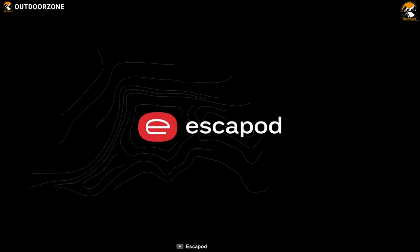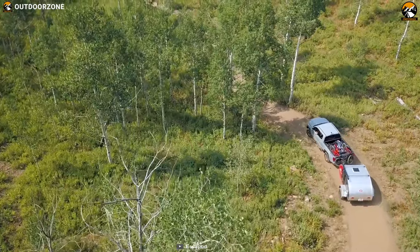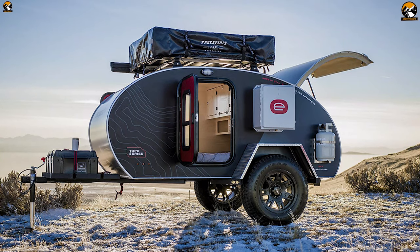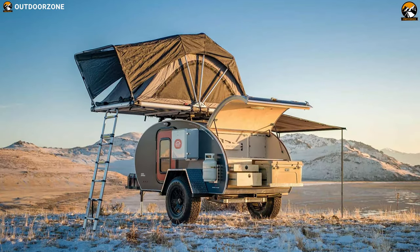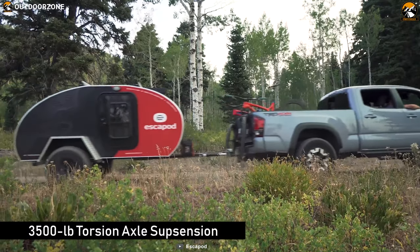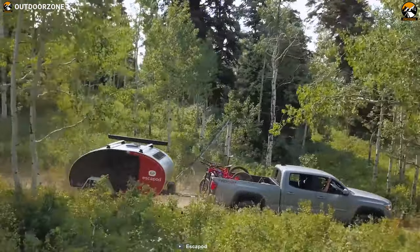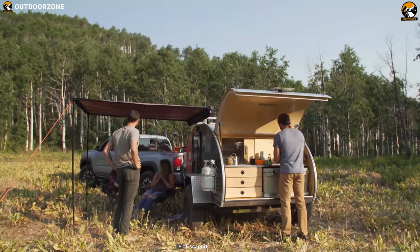Escape Pod was born out of necessity — a need to escape the daily grind at a moment's notice, to be unbounded by terrain, free to roam. Every Escape Pod teardrop trailer is built with an obsessive focus on quality and manufactured right here in the USA. With the perfect combination of 3,500 pounds of torsion axle suspension and 17-inch aluminum wheels, this camper trailer will offer 18-inch standard clearance to go anywhere on your wildest adventures.